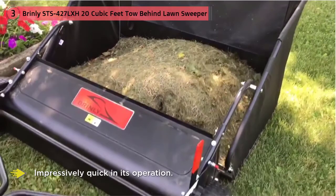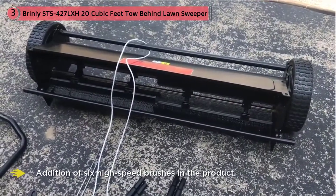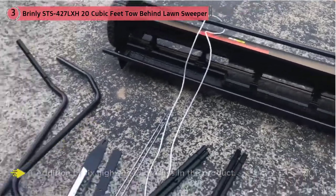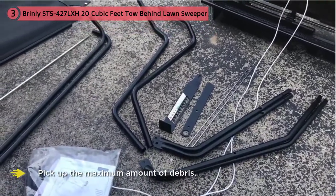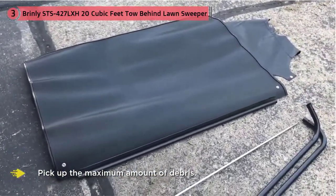When it comes to the actual product, the Brindley STS lawn sweeper does not disappoint. This lawn sweeper is impressively quick in its operation, achieved by the addition of six high-speed brushes. These brushes are also indexed and feature high adjustments — together, these two qualities allow this lawn sweeper to pick up the maximum amount of debris.